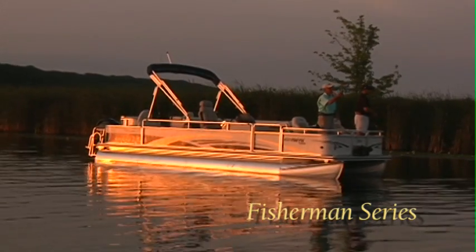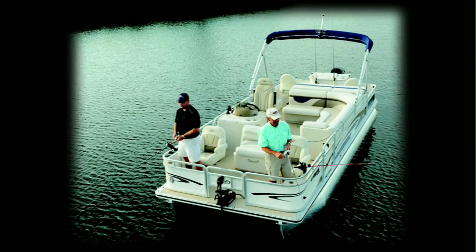This boat will be your new favorite fishing partner. Built for serious anglers, the Fisherman is stocked to the gills with everything you need for a great day on the water.